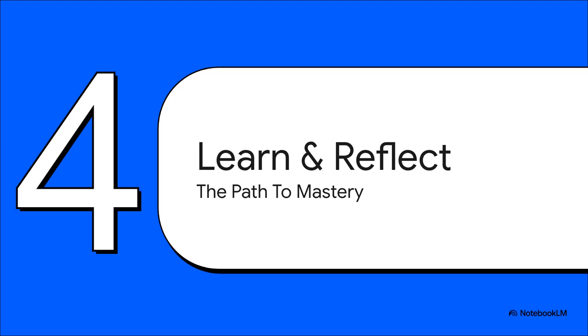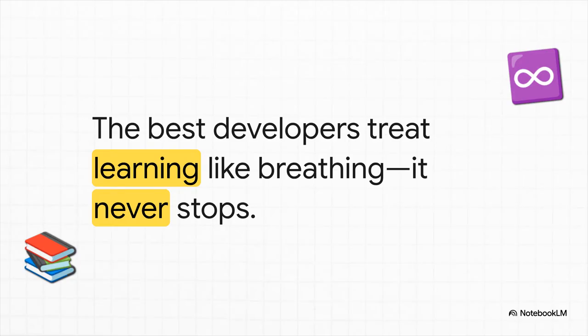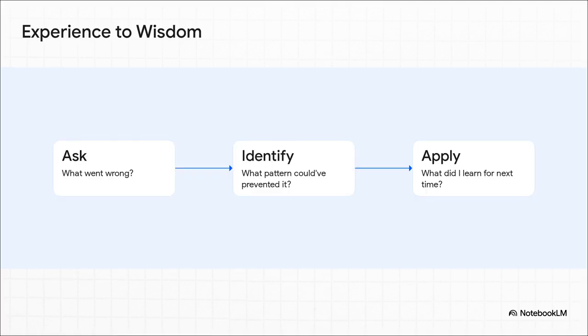The final habit might be the most important one of all — it's the engine that drives everything else: the commitment to never, ever stop growing. In the world of technology, if you're standing still, you're actually falling behind. Continuous learning isn't some chore — it's a survival skill. The most valuable developers are just as curious and hungry to learn ten years into their careers as they were on day one. And learning isn't just about reading blog posts or watching tutorials — it's about reflecting on what you've actually done. After a tough project, don't rush on to the next thing. Take five minutes and ask three questions. This is how you turn your mistakes into actual wisdom and make sure you don't make the same mistake twice.